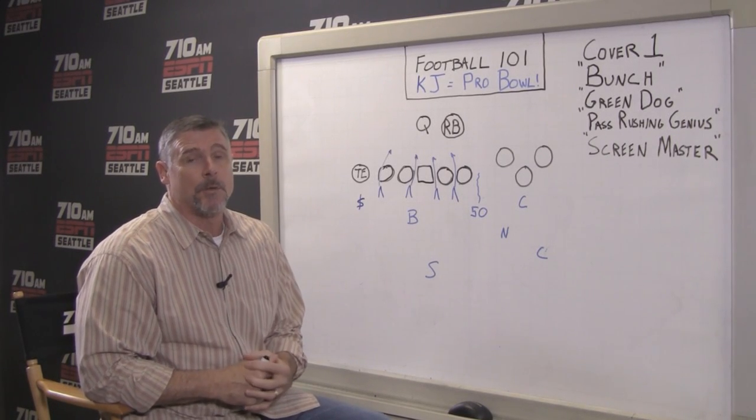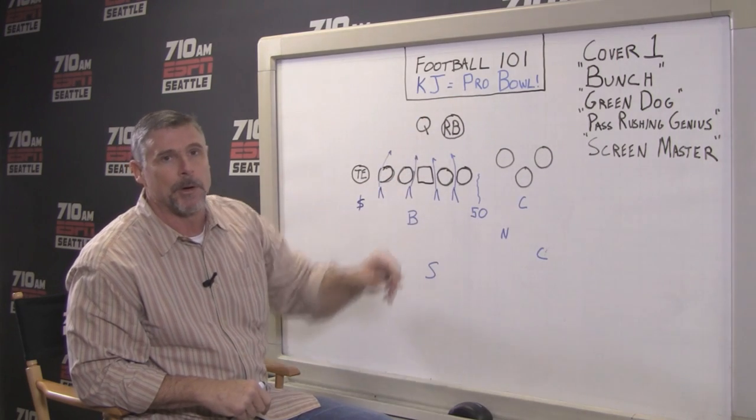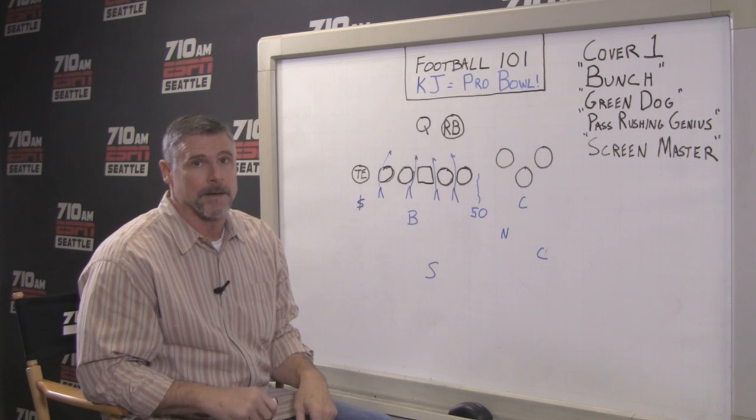Hey, it's Dave Wyman. Welcome to Football 101. Today's theme is going to be KJ for Pro Bowl. If you get out there and vote for him, you've got to do it because he is having a great year.